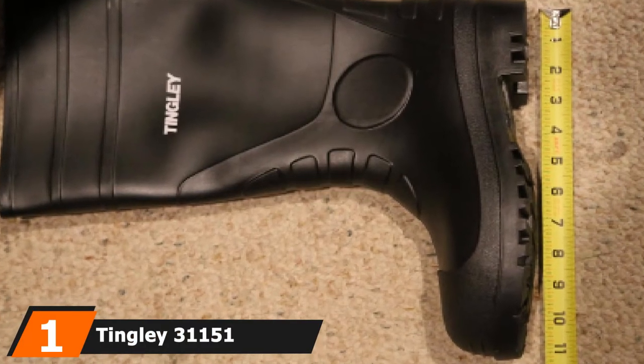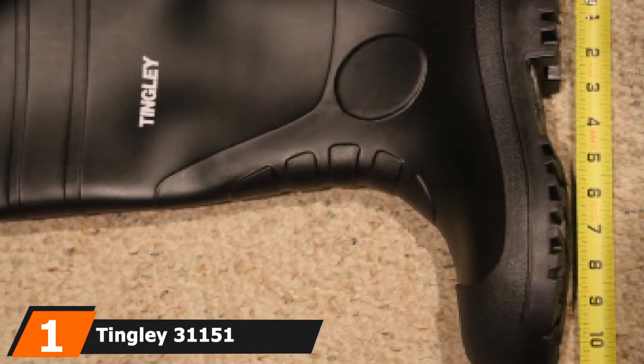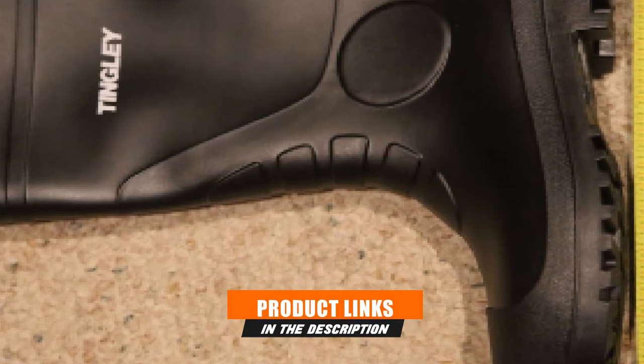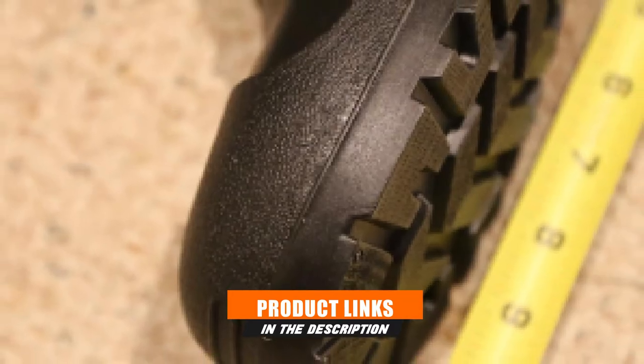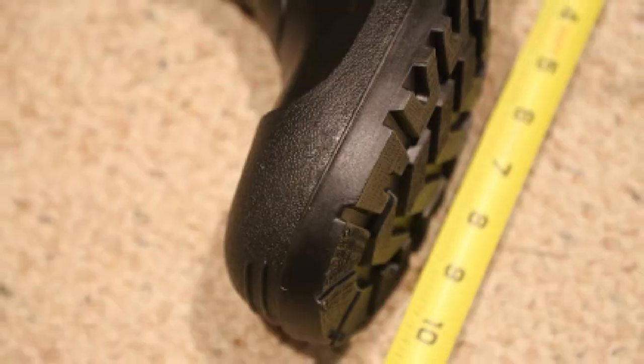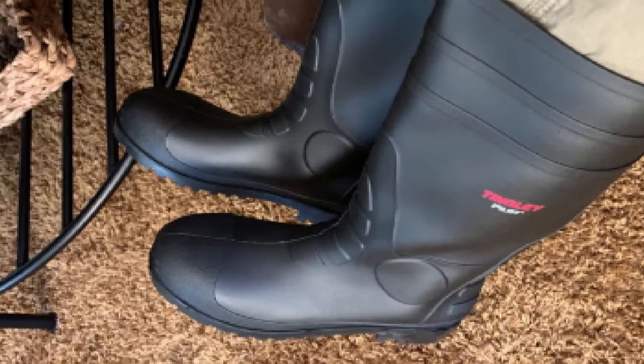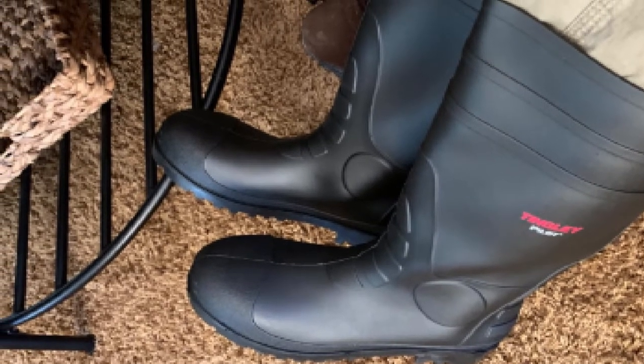At the first position of our list, we have the Tingley 31151 Economy SZ10 Neat Boot. This boot for agriculture features high-tech comfort and assures comfort of the farmer's feet. The boot provides great stability and support to the farmer — this is the best rubber boot for farm work. You can work like a boss in the farm and never have to worry about anything else. Give it a try and just like me you will fall in love as well.